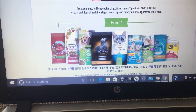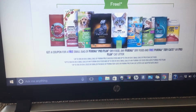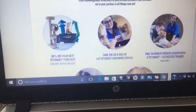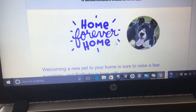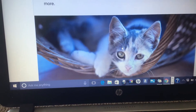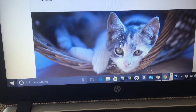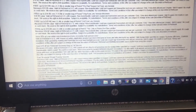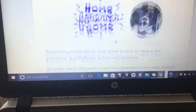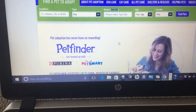You get all this free stuff — I didn't get all of it, but I got what was in the coupon booklet. They send you coupons and it's pretty cool. I really highly recommend it. And if you're not going to adopt, please donate — go to the website, donate, and support your local shelters. They need your help. I'm going to try to link this page below so you can find it.